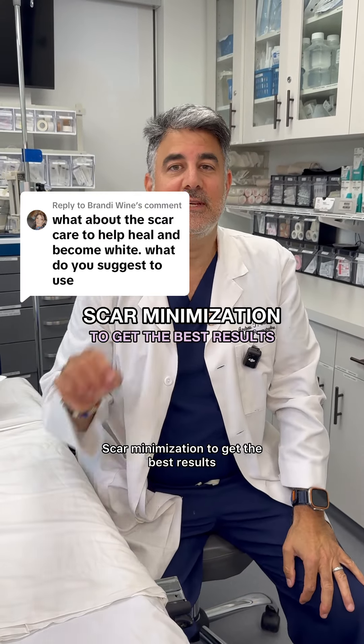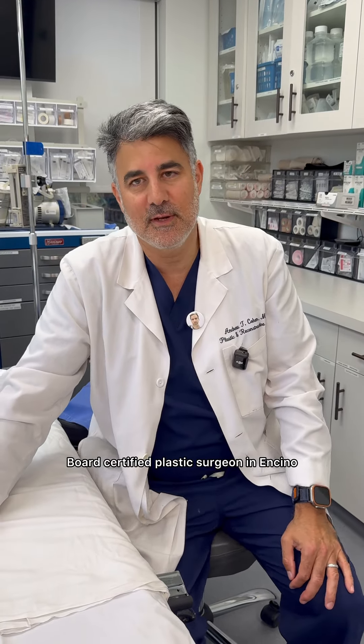Scar minimization to get the best results. Hi there, it's Dr. Andrew Cohen, BART Certified Plastic Surgeon in Encino.